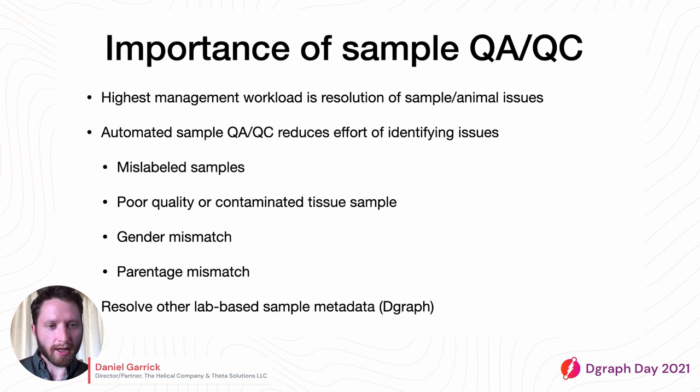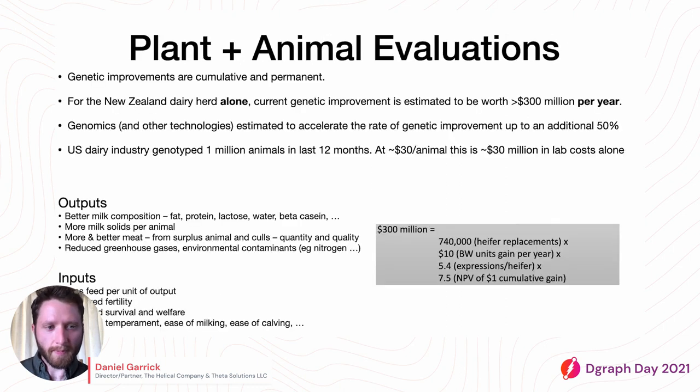There is a potential extension to add DGraph in as another layer, which we are exploring — especially to resolve graph-based sample metadata from lab information.